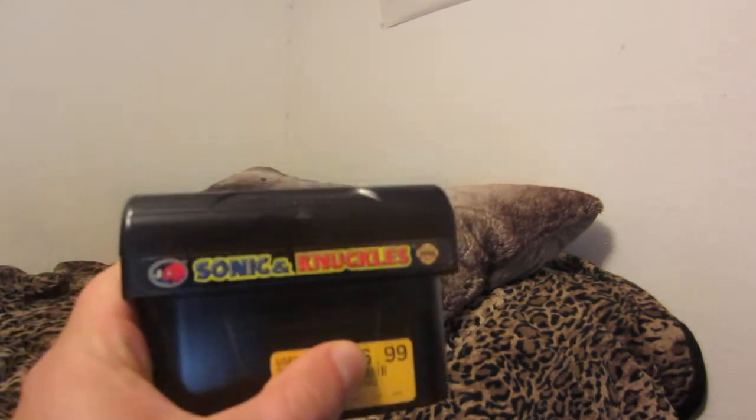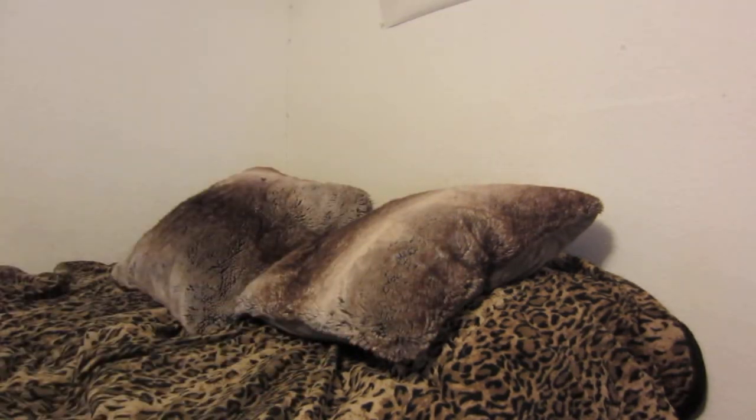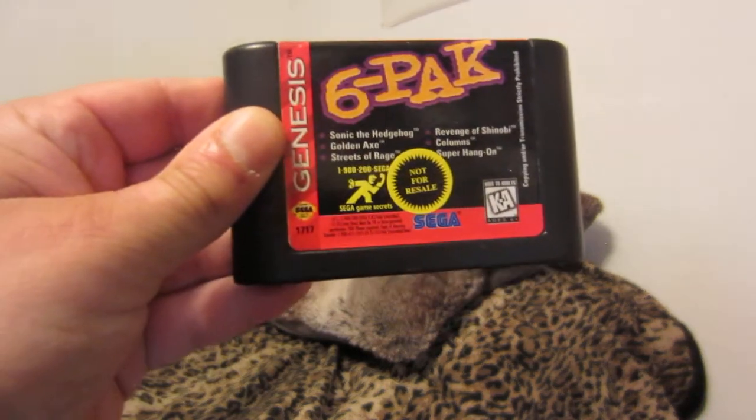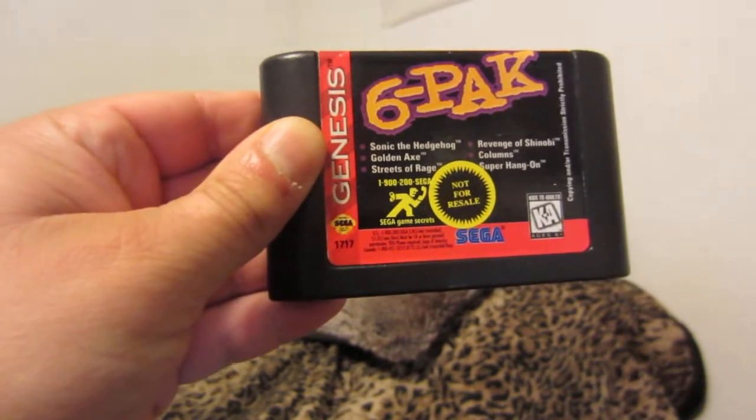Sonic & Knuckles, and I do have all three Sonic games that will plug into this cartridge. The 6-pack with Sonic the Hedgehog, Golden Axe, Streets of Rage, Revenge of Shinobi, Columns, and Super Hang-On.